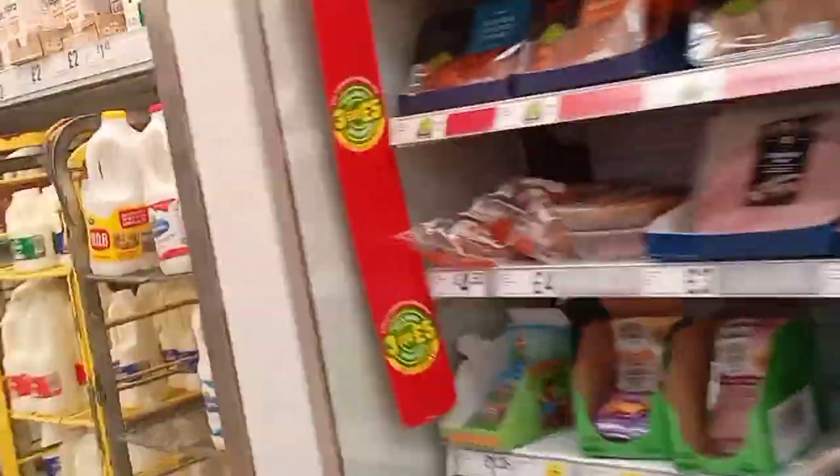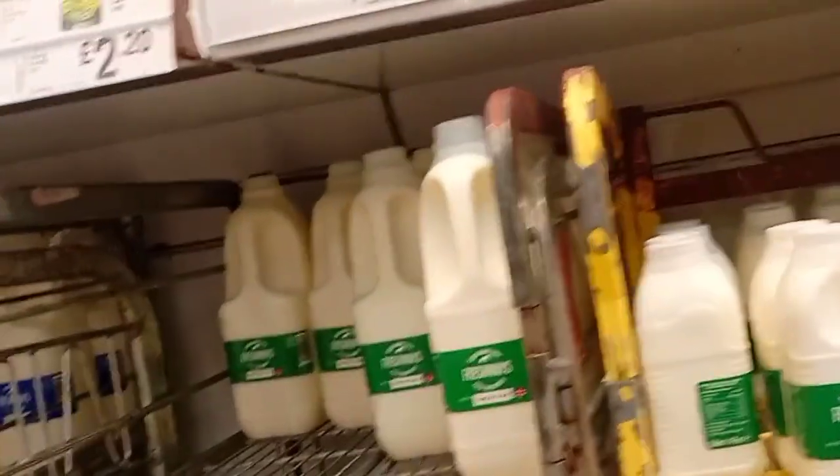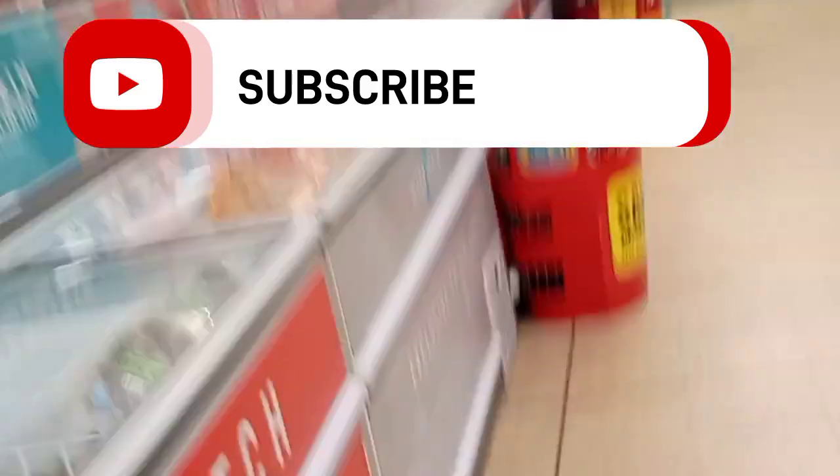The store is well decorated, getting ready for Santa — I tell you! We're heading over to the milk section. I usually pick up the three-litre one, but today we're going with the two-litre one, which costs one pound forty. The bread, by the way, also cost one pound forty.